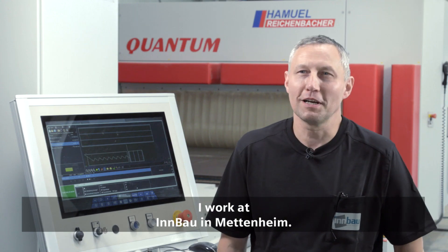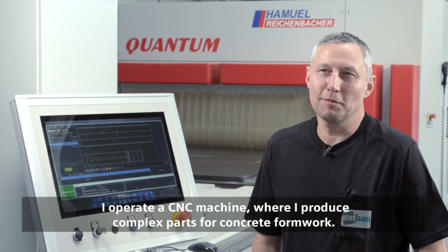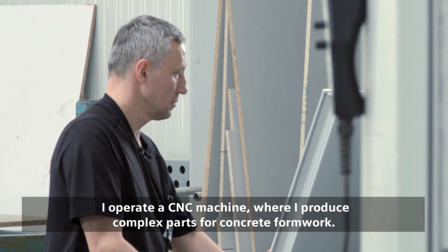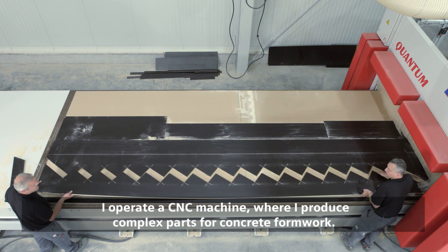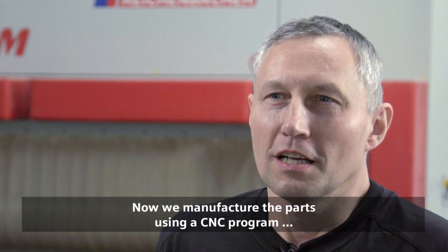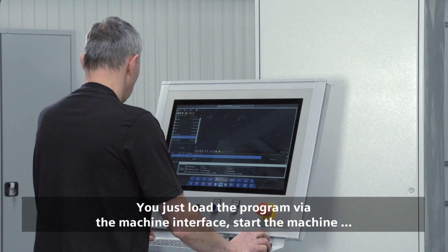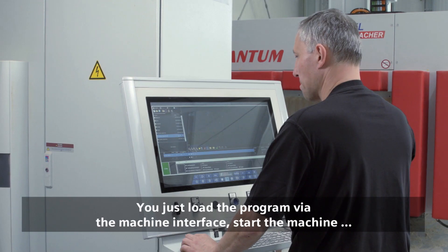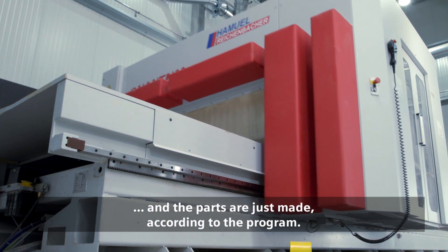I work at INBAU in Mettenheim. I operate a CNC machine where I produce complex parts for concrete formwork. Now we manufacture the parts using a CNC program created by the programmers in their offices. You just load the program via the machine interface, start the machine, and the parts are made according to the program.